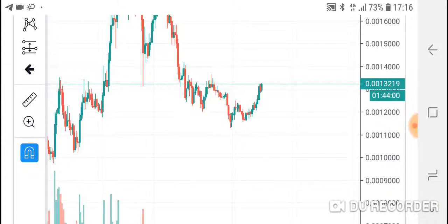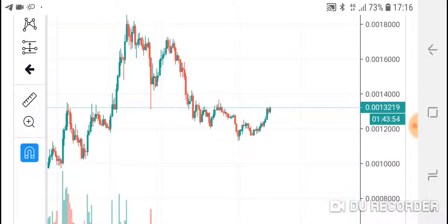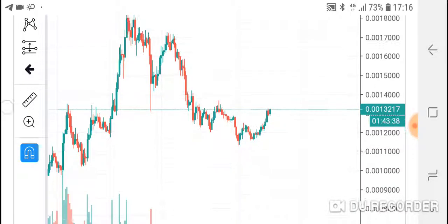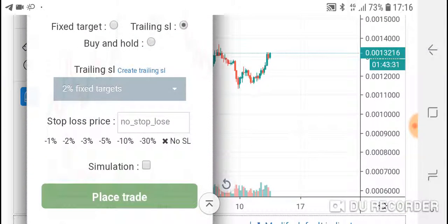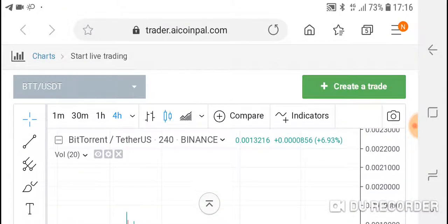It bottomed on the support level right here, and because Bitcoin is also moving upwards, BTT will break out to the 0.0015 level. So basically what I would do right now is just buy and hold. I'll show you how I post this trade for my $56. I'll use the five-minute chart because I always use five-minute charts.